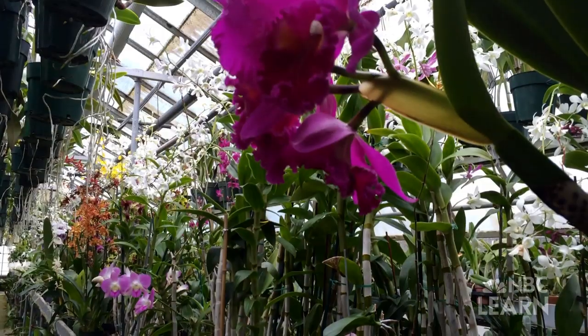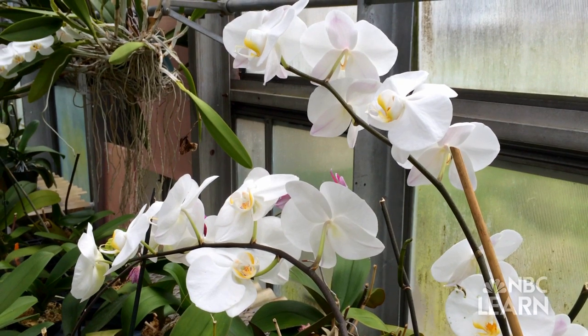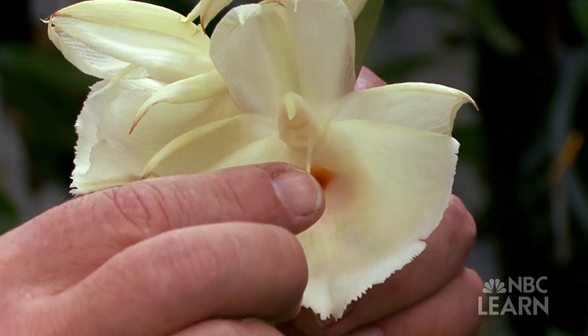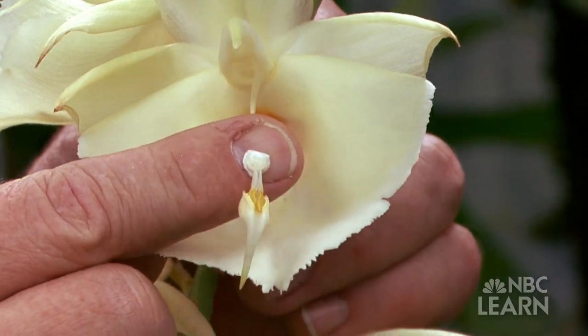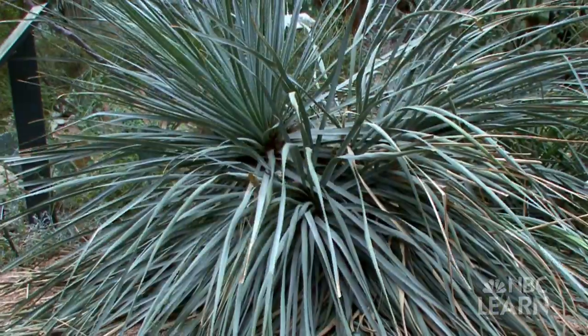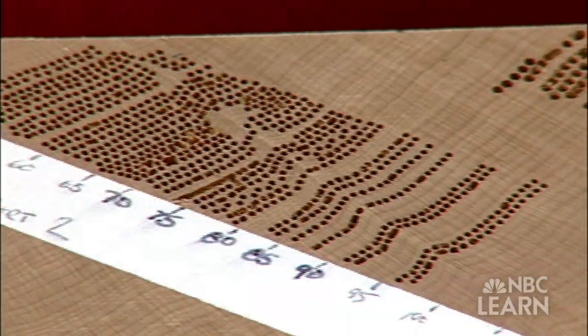Some orchids disperse their pollen slowly; others disperse it all at once. This particular orchid actually shoots the pollen when an insect gets close, as Mr. Horick demonstrates with his finger. The evolution of adaptations like these can be an extremely slow process, often taking millions of years.